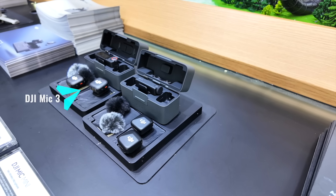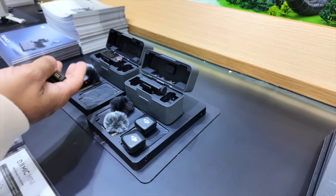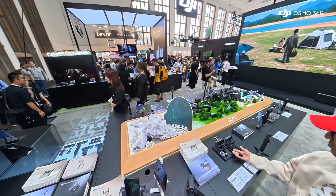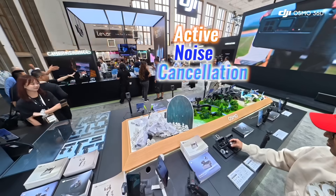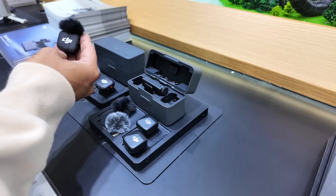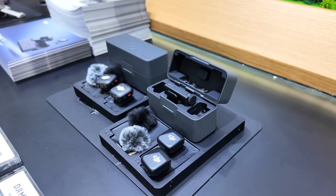The highlight for me was the debut of the DJI Mic 3 — lightweight yet feature-packed. It offers 4-plus-8 multi-channel recording, adaptive gain, active noise cancellation, and a smart charging case. At just 16g per transmitter, it's designed for creators on the move. I'll be covering it in a dedicated review, but it already feels like one of the most exciting products at IFA 2025.